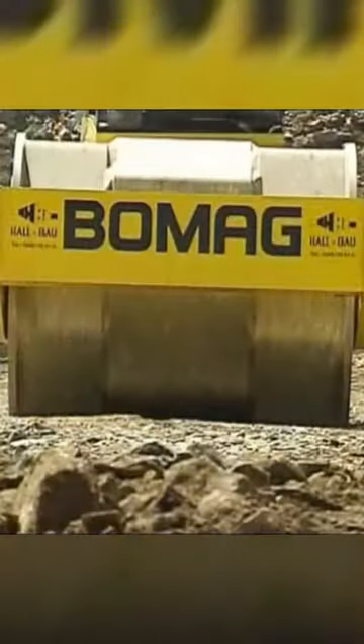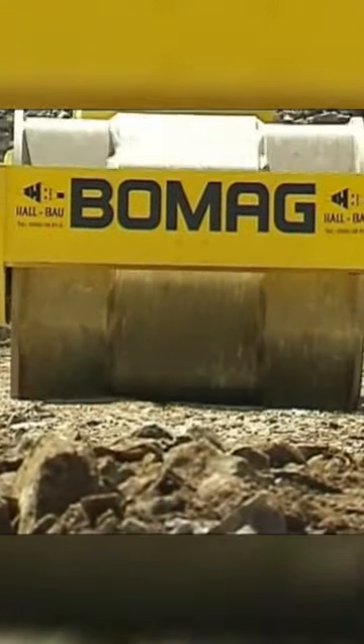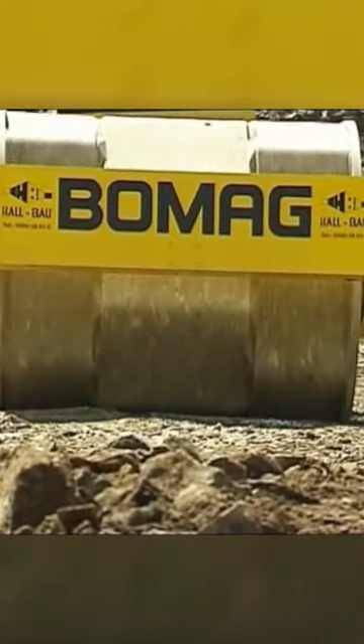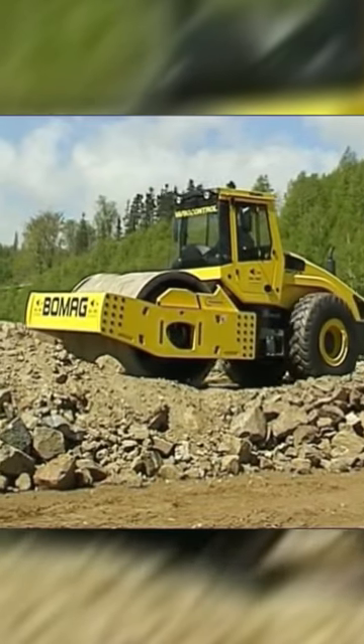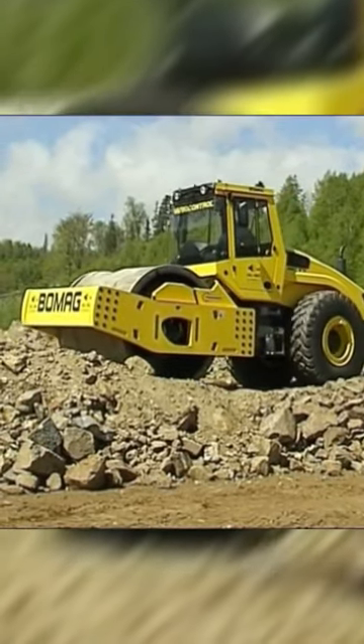The world's largest soil roller, the BW332 model from BOMAG, may not be as large as other construction machines, but in its class it is a real record breaker. Its working weight is 36 tons and the maximum thickness of soil compaction reaches 13 feet.